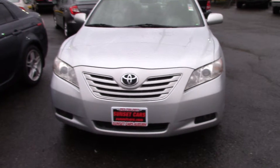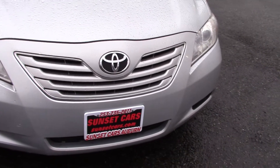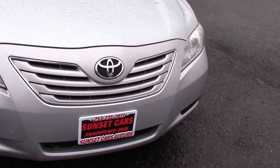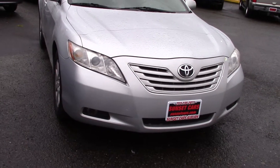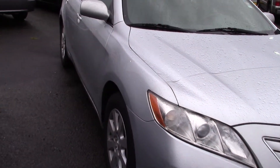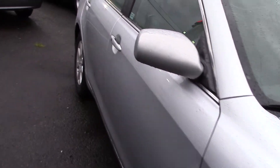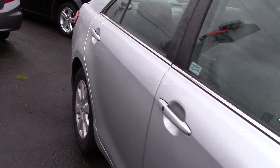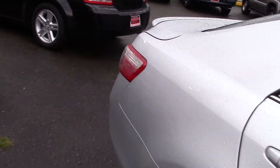This Camry is a Carfax 1 owner vehicle with an accident-free history report. It has a CD MP3 player, 6 speakers, an MP3 auxiliary audio input, an external temperature display, bucket seats with lumbar, cupholders, a multi-function remote, a one-touch window, cruise control, a power outlet, and steering wheel mounted controls for audio and cruise.